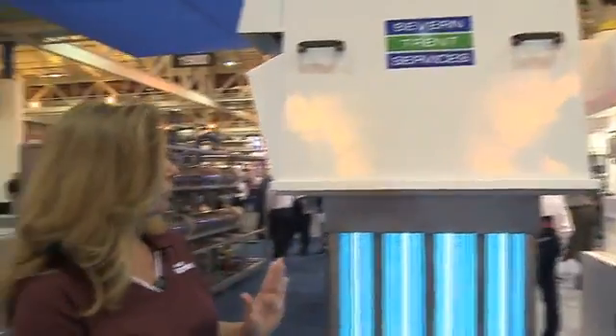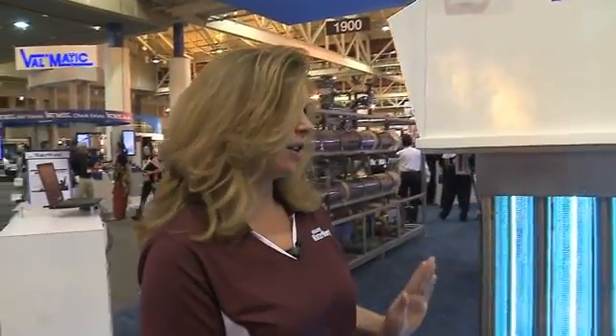Hi, I'm Angela Godwin with Waterworld Magazine, coming to you from the show floor of WEFTEC 2010 in New Orleans. Today I'm talking with Ali Gitti of Severn Trend Services. Ali, thank you so much for being with us. I understand you guys have a new development in your UV technology, so why don't you give us a little overview of what that is.